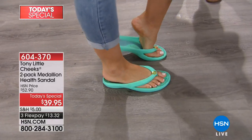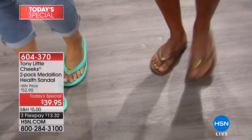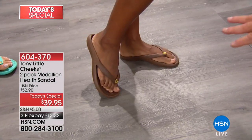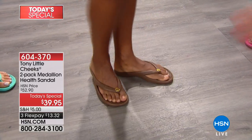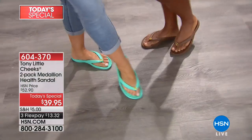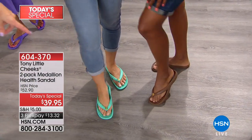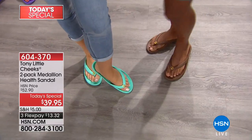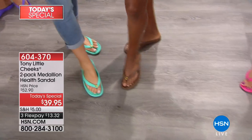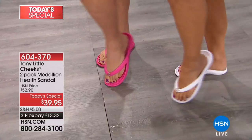It looks good with jeans, but if she was wearing white capris heading down South Beach, it's perfect. Any time you're wearing espresso tones, it makes your legs look longer. I love the gold tone in those as well — it adds a nice touch. The chocolate and teal is the only color combination here today with the gold medallion. And then we have our best seller, which is the white and the pink.